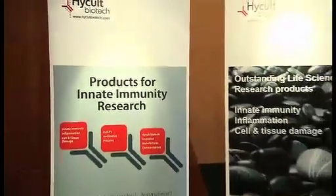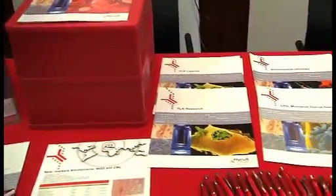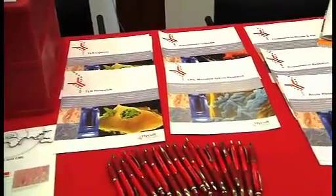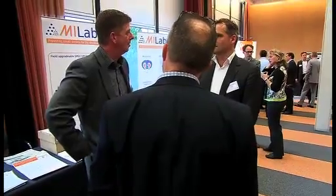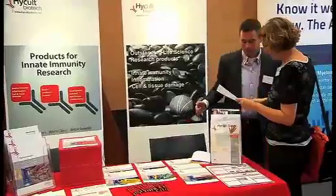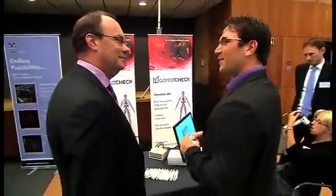The Public-Private Partnership CTMM brings all these parties together to obtain the best results for patients and to realize healthcare savings and economic and societal benefits. Three innovative SME companies, each a partner of CTMM, will tell you about their most ambitious objectives and interesting products.